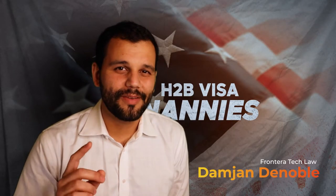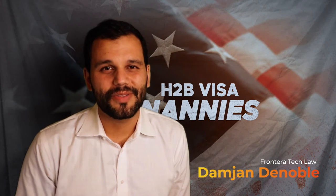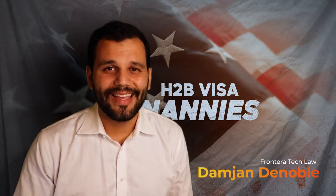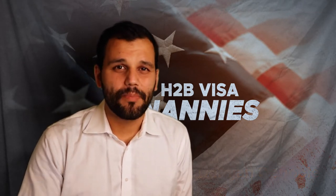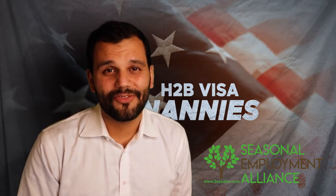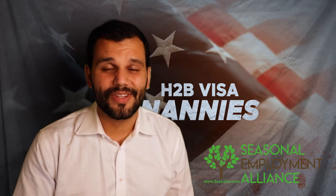Welcome back. My name is Damian DeNoble. This is Law Great, the channel where I give you reliable information to help you make better decisions and avoid costly mistakes on your immigration journey. I am a lawyer that's been working with the H-2B program for seven years, and I'm part of the Seasonal Employer Alliance, which is a big lobby group in Washington D.C. that works on the H-2B visa and tries to get the laws and regulations governing this program to be better for both employers and employees.